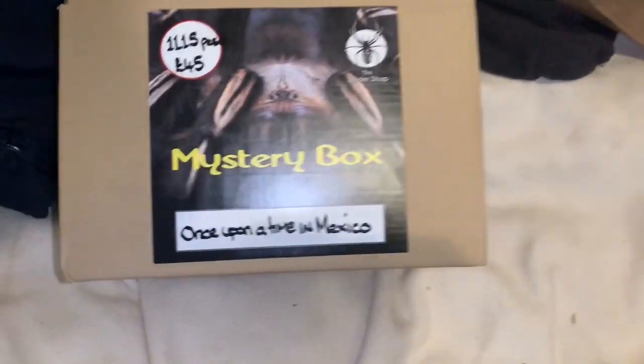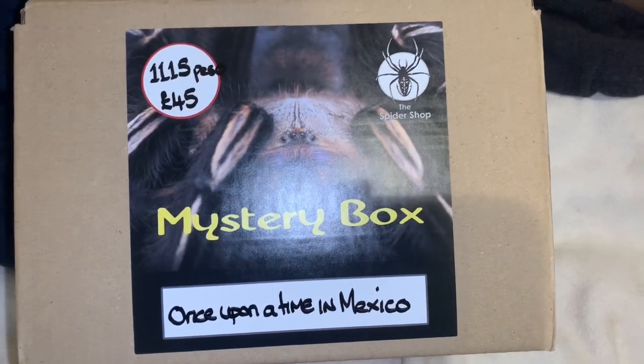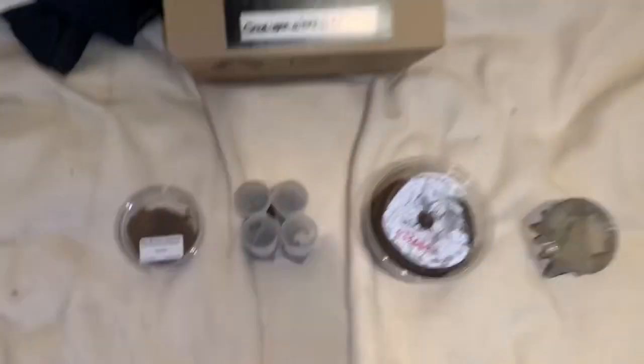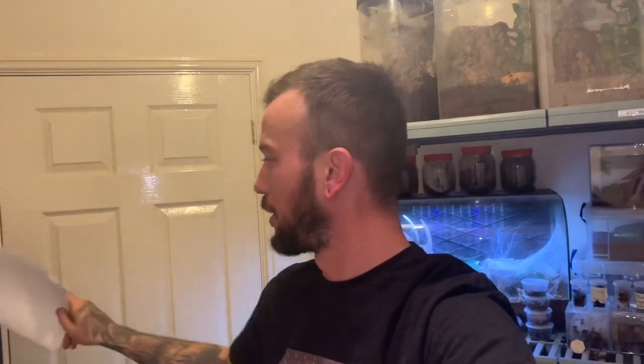At the end guys I've got a little bit of sad news - sort of sad, it's not a loss, but you'll see. Right, first purchase: this was a 45 pound mystery box, 'Once Upon a Time in Mexico,' from the Spider Shop. With this box I had one, two, three, four, five, six Ts - absolutely tremendous - and I also had certification paperwork to say that they are what they are, imported from Mexico. That paper confirms the tarantula is the exact species you buy.